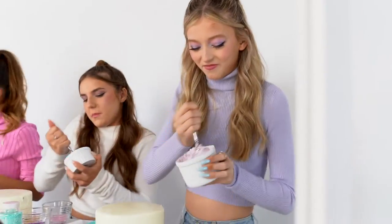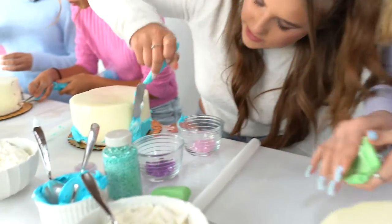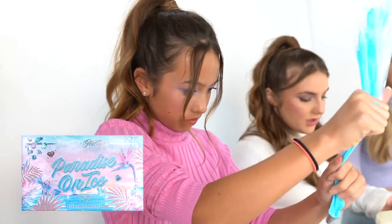Hey, welcome back to the channel! Today we have a really fun challenge, but first let's introduce everybody. I'm Gisella, I'm Ella, I'm Emily, and I'm Piper. Today we have all of these cakes and we're going to be decorating them based off of the Paradise on Ice palette. I'm so excited for this!